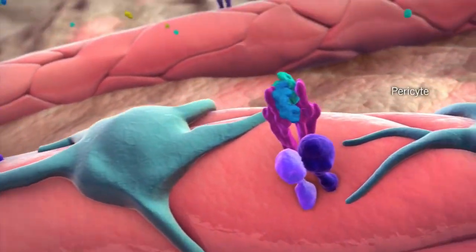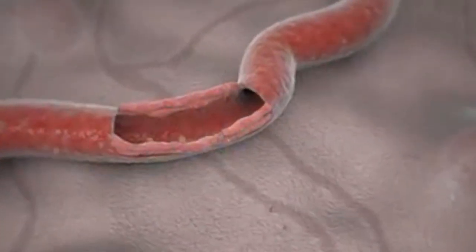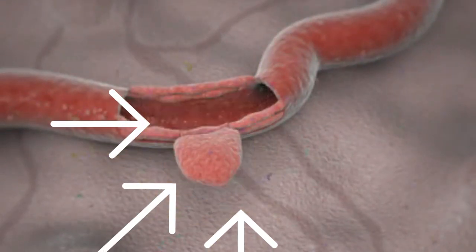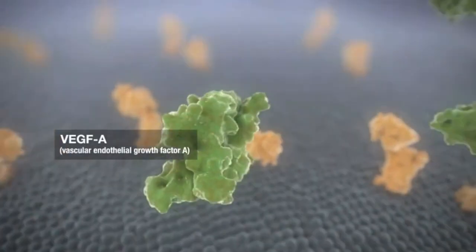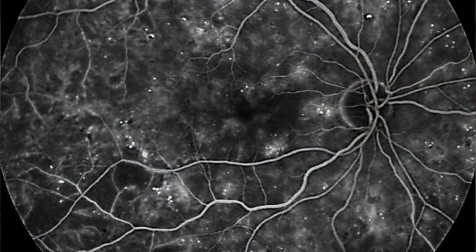Due to these damages and the loss of special cells present in the blood vessels, tiny bulges start developing. They are usually harmless and don't affect your vision. But if the damaging factors persist, these bulges can leak, making the retina swell.